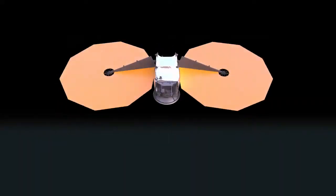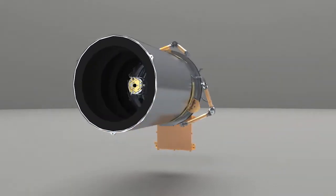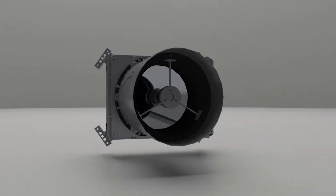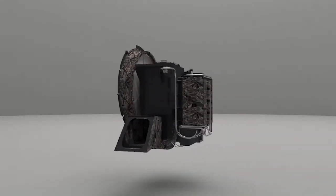Lucy has three scientific instruments on board the spacecraft, and we'll also be using two of the spacecraft subsystems to contribute to the science investigation. With the L'LORRI instrument, we'll be able to get panchromatic images, which will tell us about the geology and the crater history, giving us the age of the surface. With the OTES instrument, we'll be able to measure the temperature of the surface at different points, and with the RALPH instrument, we'll be able to measure the composition of the surfaces.